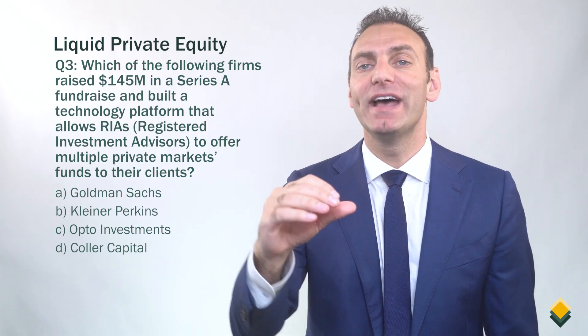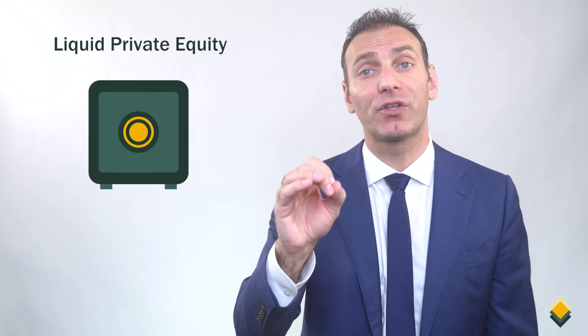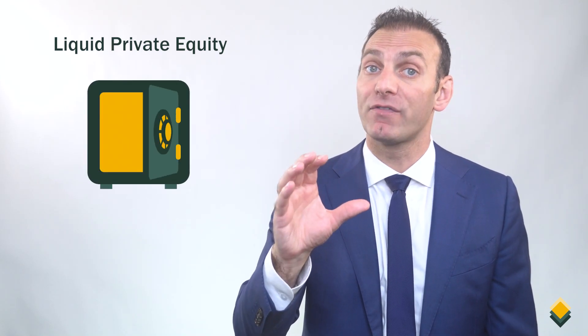The answer is C. Opto Investments. Opto's technology platform not only offers RIAs access to multiple private markets funds, but it also allows RIAs to white label the solution to their clients. To learn more about Opto, as well as other firms that give private wealth clients access to the private wealth channel, please check out our video titled Liquid Private Equity.